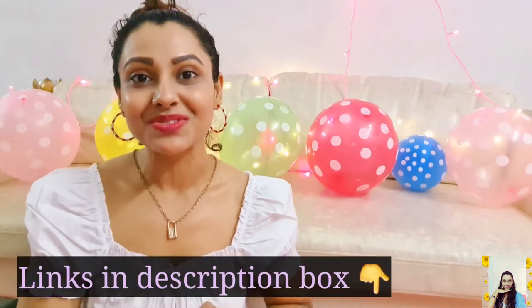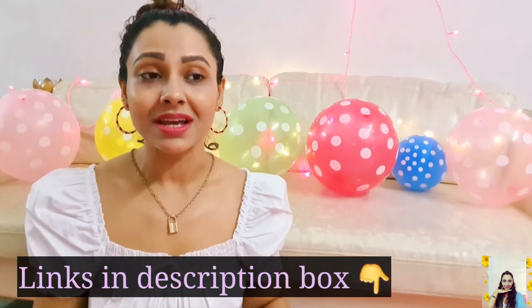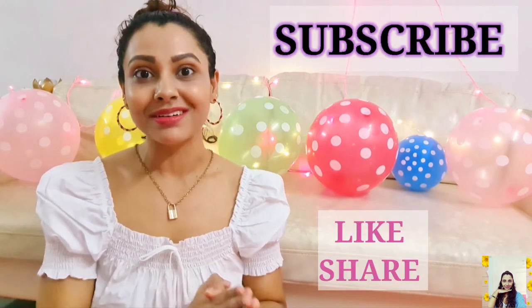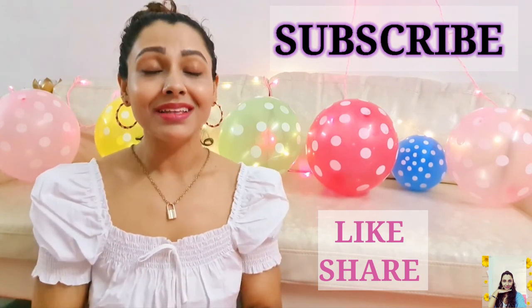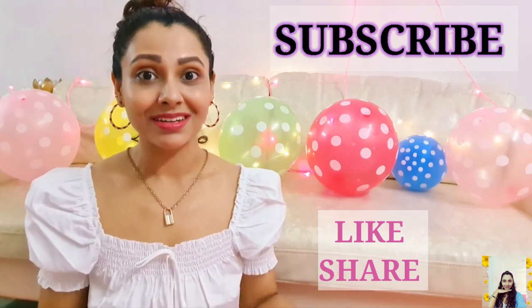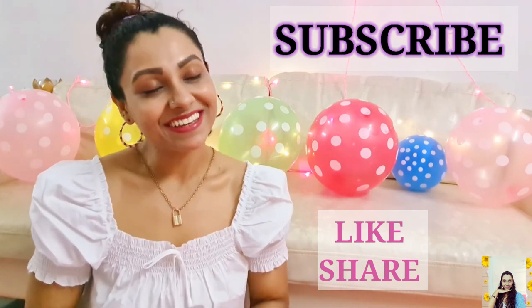That's all I have for today, guys. I hope you fully enjoyed watching this video. I've linked everything I've purchased and some similar products in the description so you can get them easily. If you enjoyed this video, please give it a thumbs up and share it. If you're watching me for the first time, please subscribe to my channel. I'll come back with more such hauls, so stay connected. I'll see you in my next video. Till then, take care.